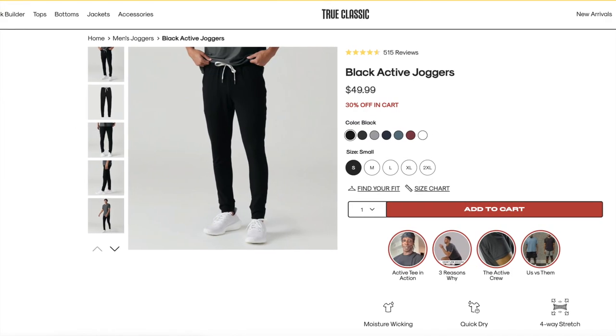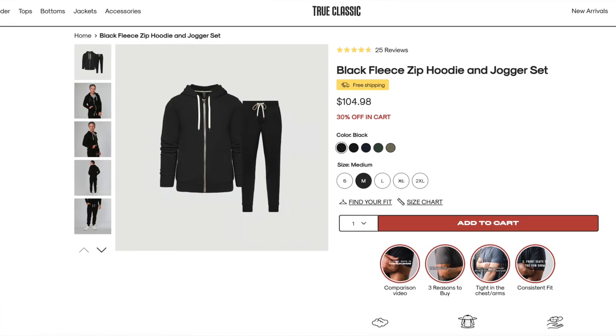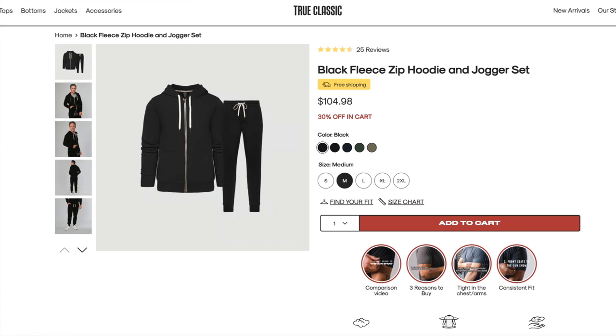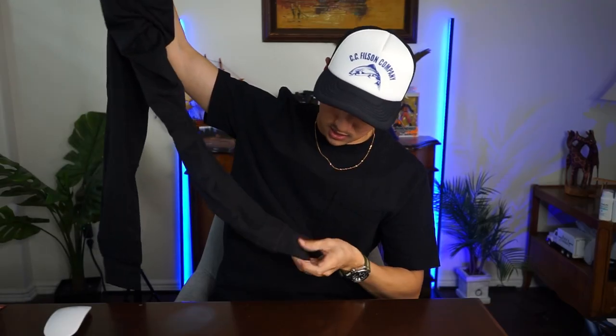It looks like we also have a pair of joggers. I believe these are part of the French Terry hoodie set, which I've been looking forward to getting — a jogger and a hoodie set. Lightweight material with the same drawstring featuring the gunmetal finish at the end. Really lightweight, size small, and I've decided to try these with the Terry hoodie.